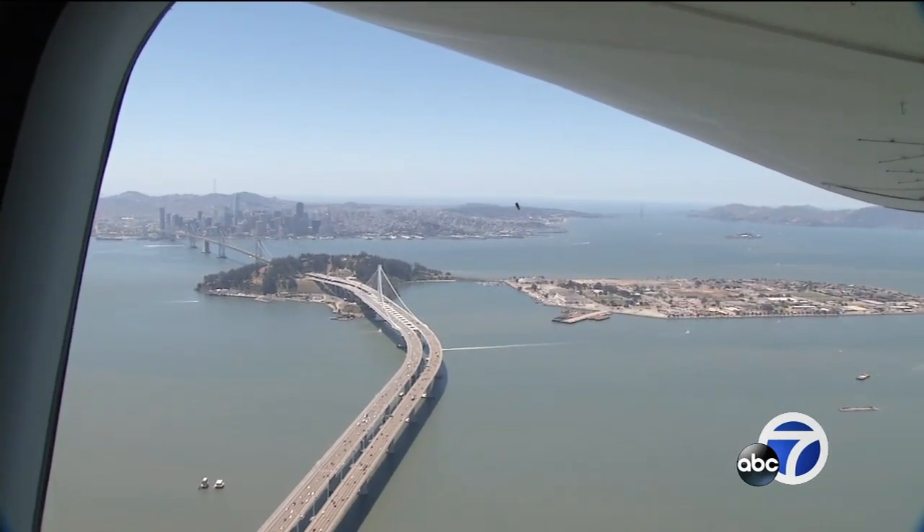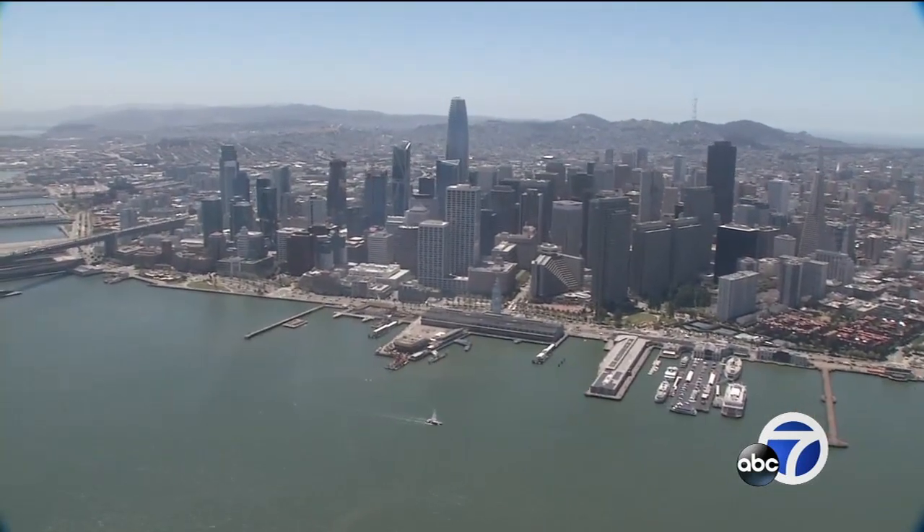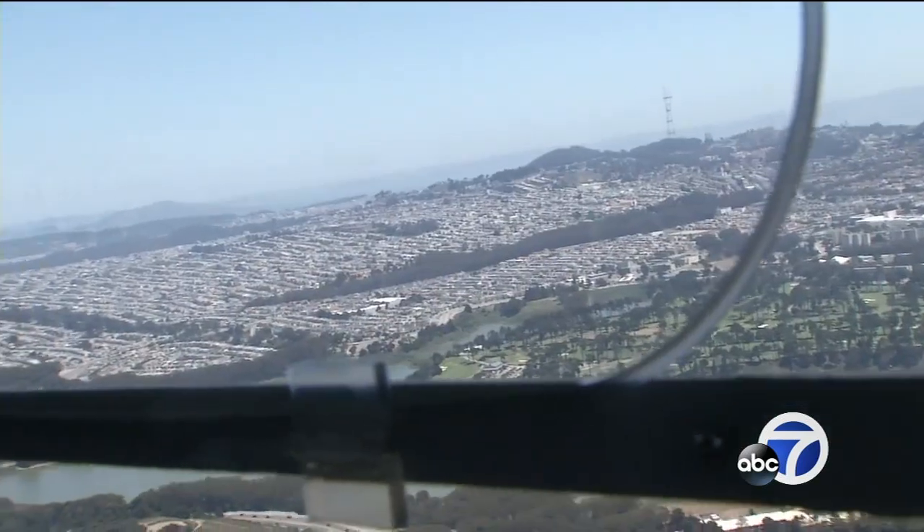Before we know it, our three-hour tour is coming to a close with enough pictures, video, and memories to last a lifetime. The views are spectacular. Thank you, Lord.